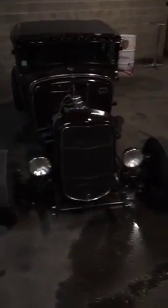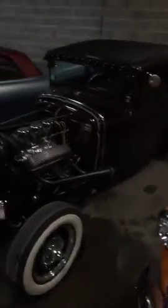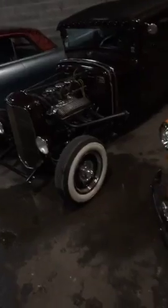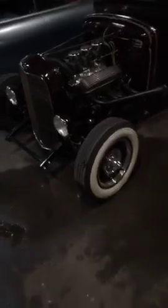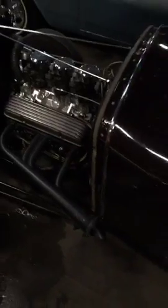The next car is a Hot Rod that came from Los Angeles. It's a 1930 Ford Model A with a 350 Chevy engine. I'll show you inside — sorry, we don't have a lot of light, but I'll show you inside.